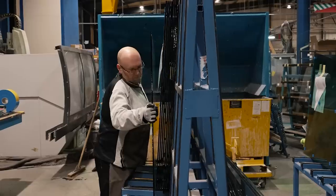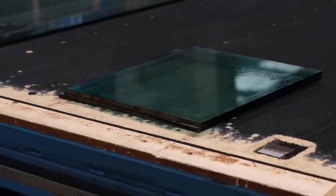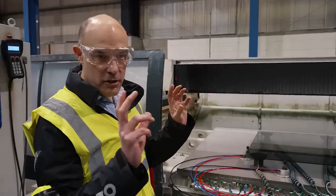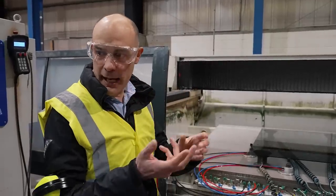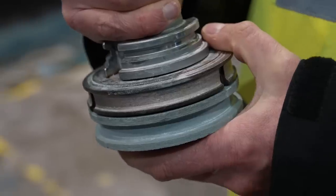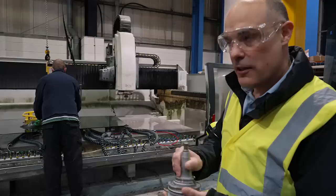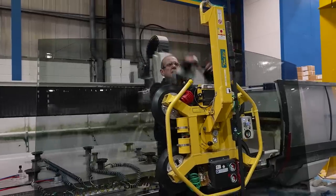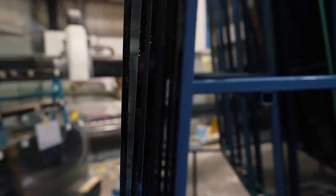The next step is grinding. The glass is positioned on suction cups that allow grinding wheels to come around and put the edge profile on. There's a rough grinding wheel that takes the initial roughness off the edge, then a polishing stage. This is actually an erosion process — like sanding — rather than a cutting process. When it comes off the cutting table the edges are really sharp and will slice you to pieces, so this step rounds them off so you can run your hand across it safely.